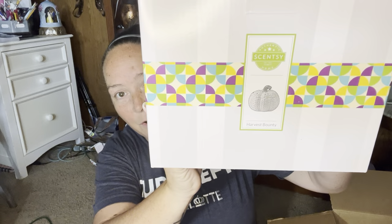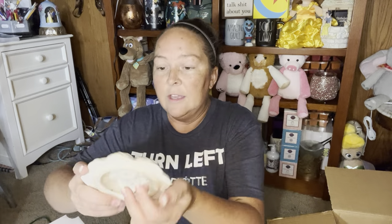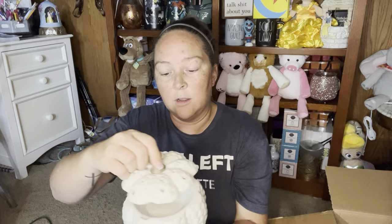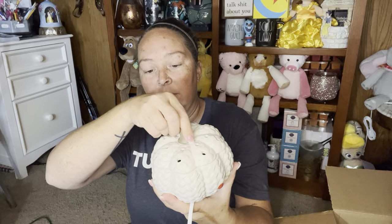So excited about this — this is the Harvest Bounty Warmer and it's available for the fall collection. At time of filming all of this is still available. Here's the lid — oh my God, it is gorgeous. I definitely will not be re-boxing this either. It's an element warmer, so there's no light on it. You put no more than four cubes in because you don't want too much wax in it. This is a nine-watt warmer. You put the lid on — it goes right there because there's a little notch to keep it on. He is so adorable. This harvest and fall collection is right up my alley and we're not even done yet.